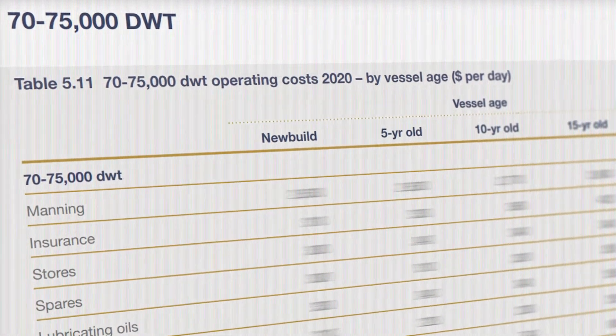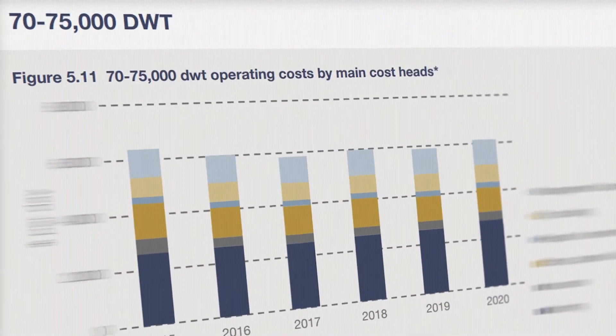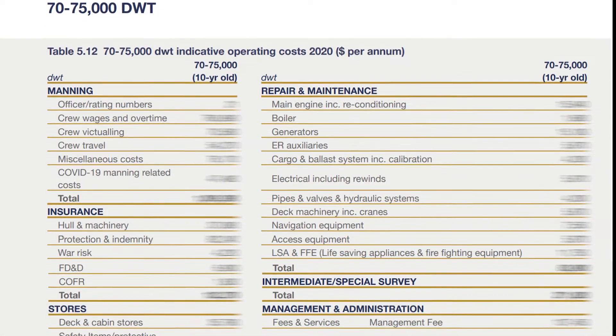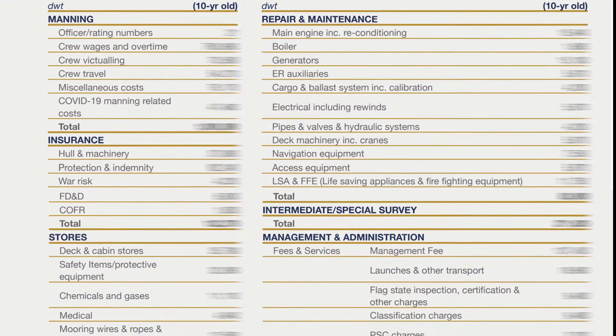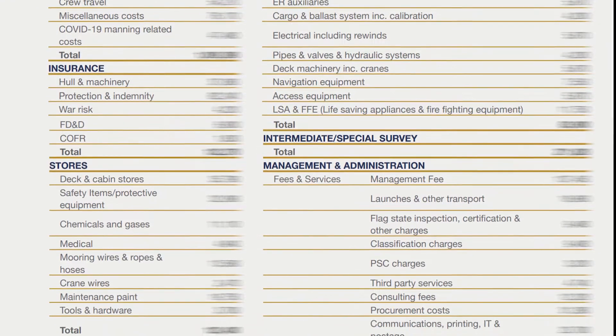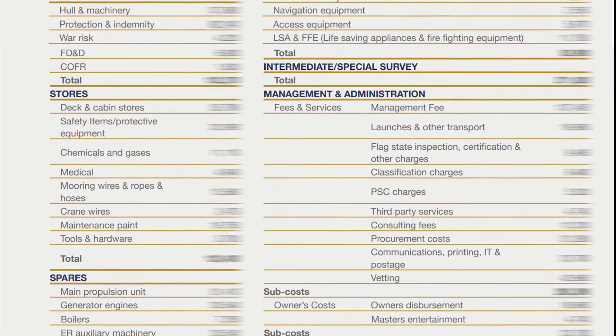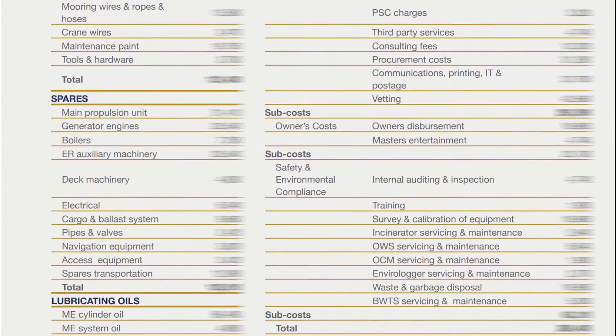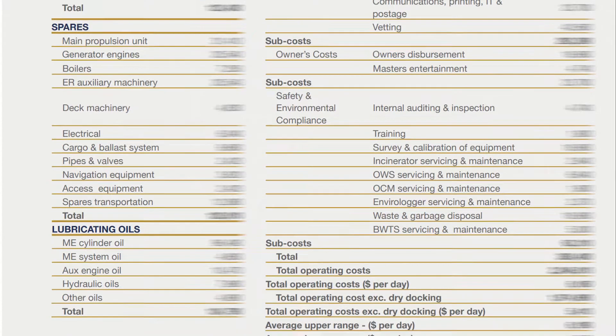Published in PDF format with tables, charts and graphs also provided in Excel, detailed data and analysis of cost trends and forecasts are provided for each of the main cost heads of manning, insurance, stores and spares, lubricants, repairs, maintenance and dry docking, and management and administration.